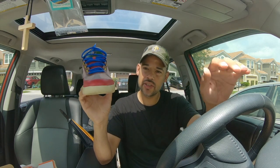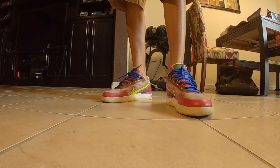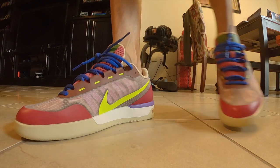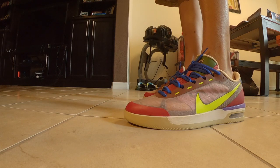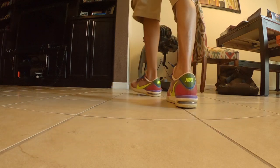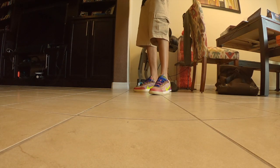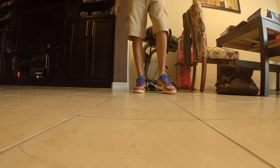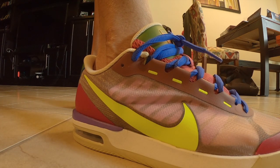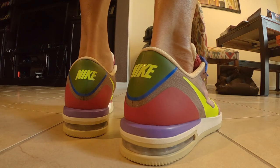That's about it. I'll do the on-foot in just a few and then I'll catch you in the next video.